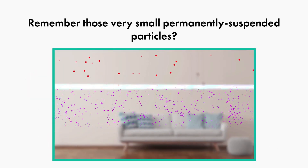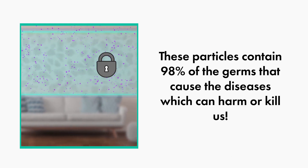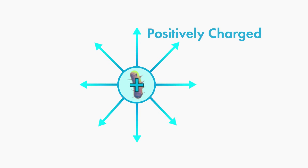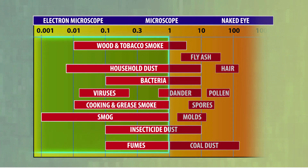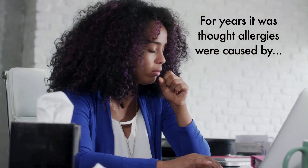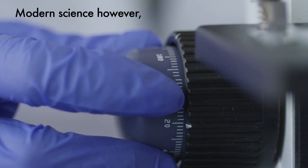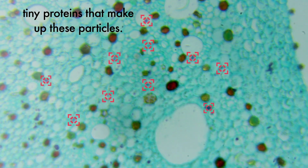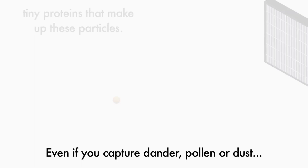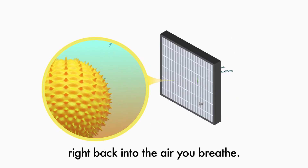Remember those very small, permanently suspended particles? They contain 98% of the germs that cause the diseases which can harm or kill us. They are usually positively charged and less than one micron in size. For years, it was thought allergies were caused by pet dander, pollen, or dust. Modern science, however, tells us that what we are reacting to is the tiny proteins that make up these particles. Even if you capture dander, pollen, or dust, the proteins can break off and flow right back into the air you breathe. They are part of the permanently suspended particles.